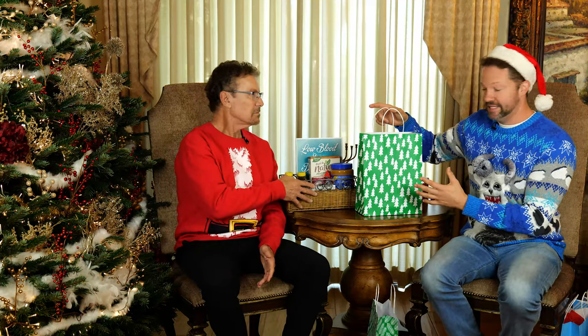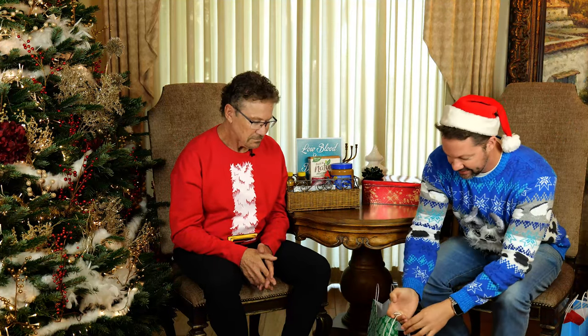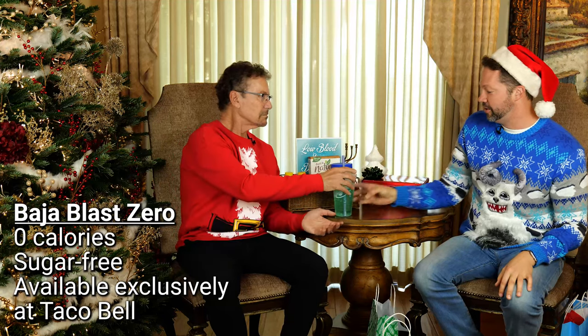The first gift is a little Christmas tree bag for type 1s and type 2s. Inside are some of our favorite low-calorie drinks. For example, Baja Blast Zero from Taco Bell — it has zero calories and Jeremy loves it.